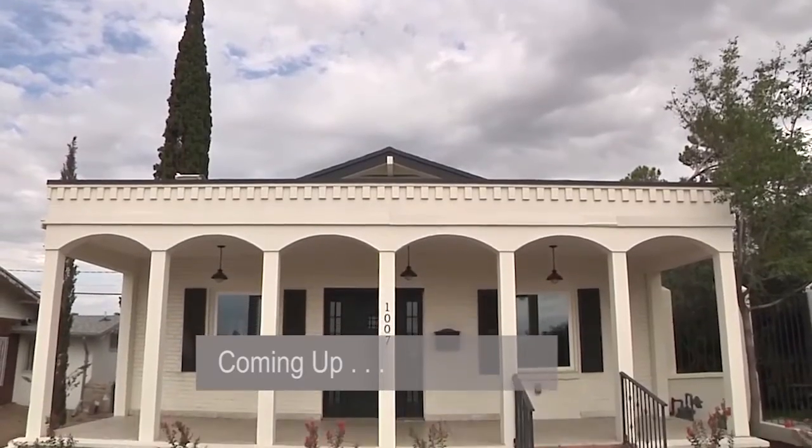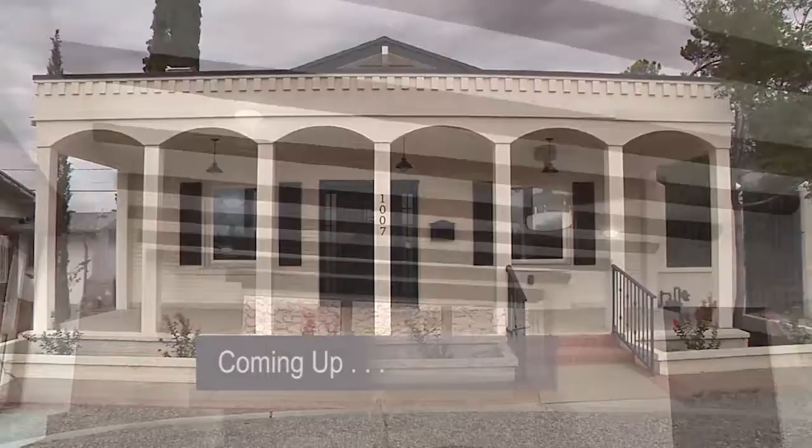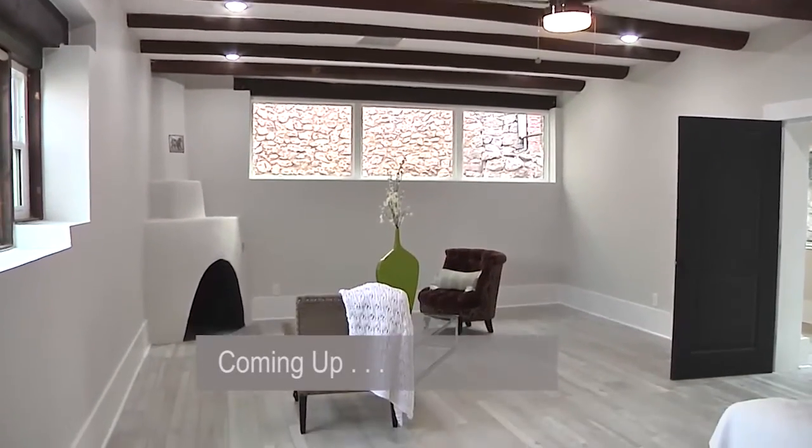Coming up — after overcoming all the obstacles, this amazing refurbished home is ready to view. Join Yachty and Carlos on a victory walkthrough. Stay tuned.